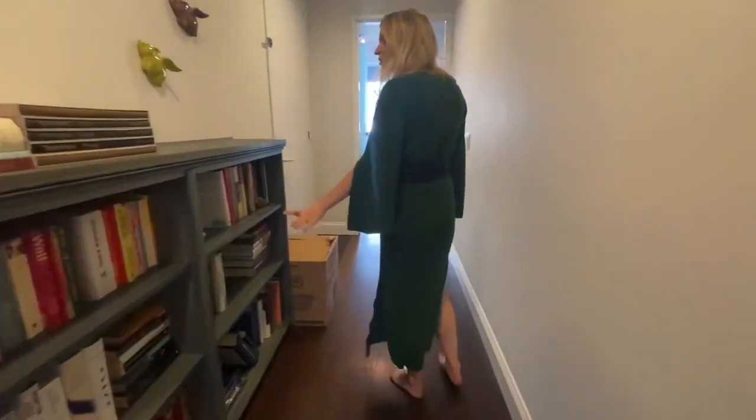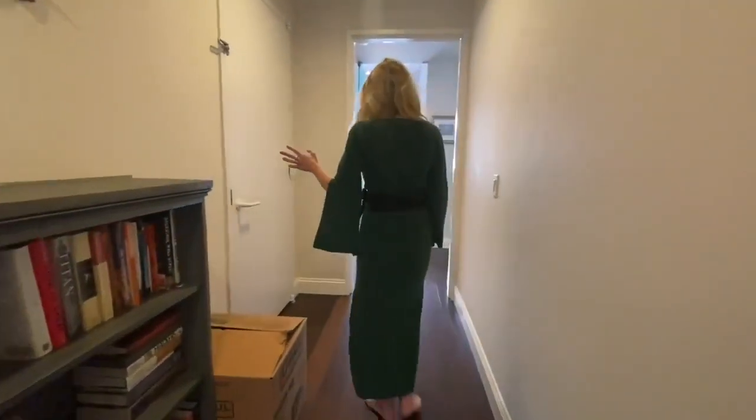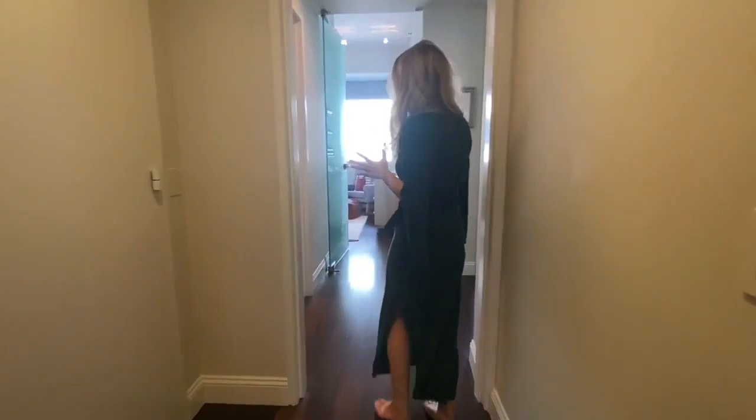You have a really nice wide hallway here. As you can see, you can do a beautiful bookshelf, even have it go floor to ceiling. And then you have a separate wing for your bedrooms.